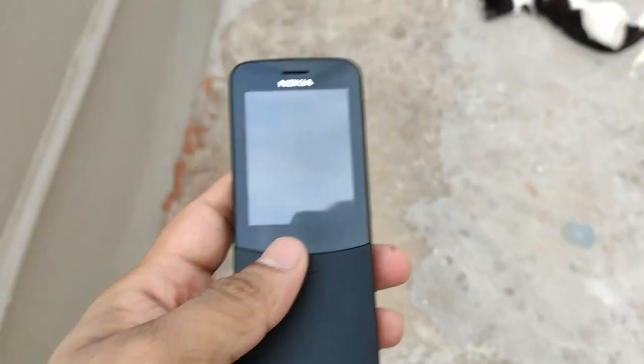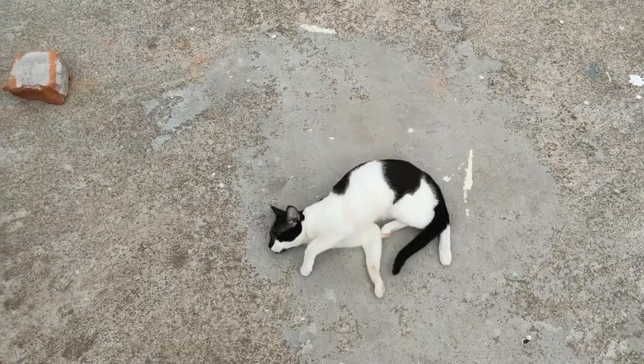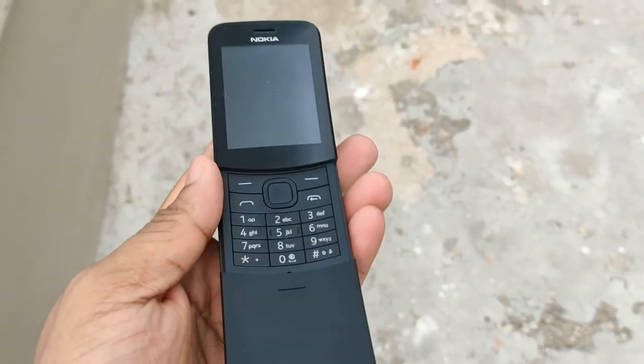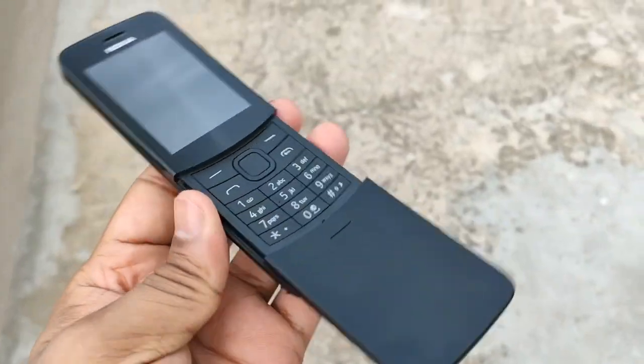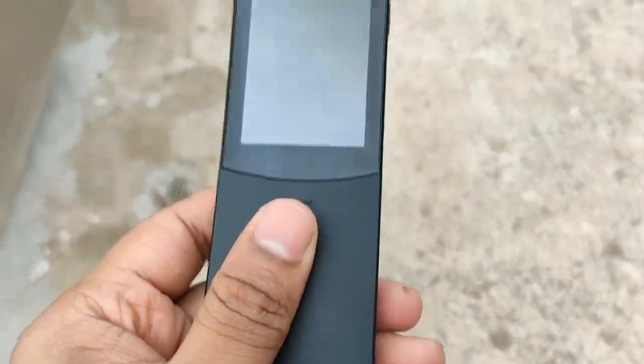On the top you get a headphone jack and a micro USB port. By the way, that's my cat. So yeah, you get a numpad and you can just slide down to answer calls and close to disconnect calls.